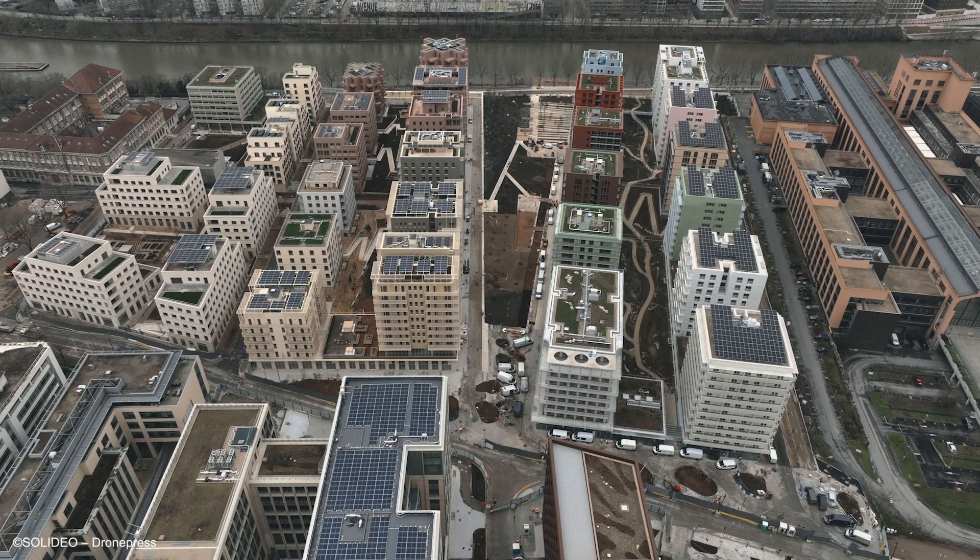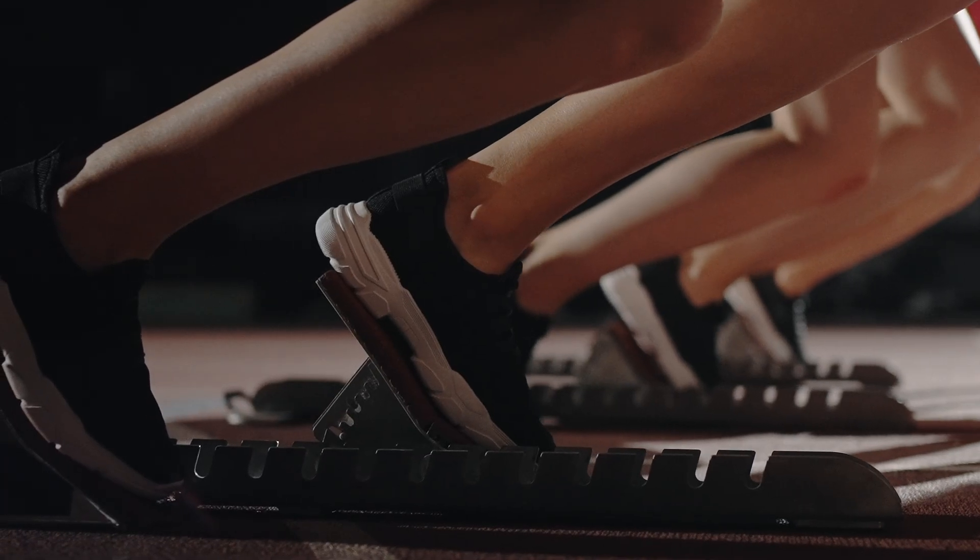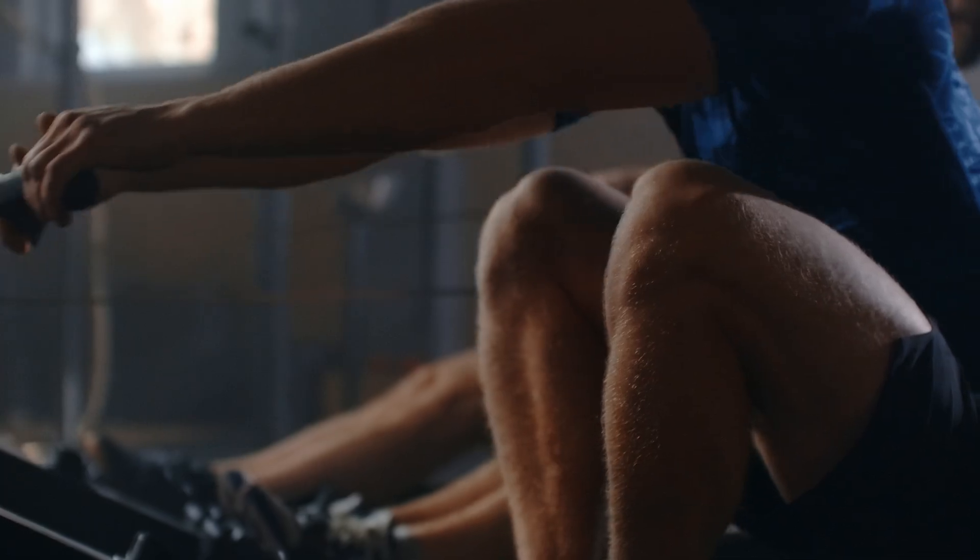The Atlas Village is a huge project covering three cities, almost 126 acres of land with more than 24,000 athletes, trainers, and staff members.